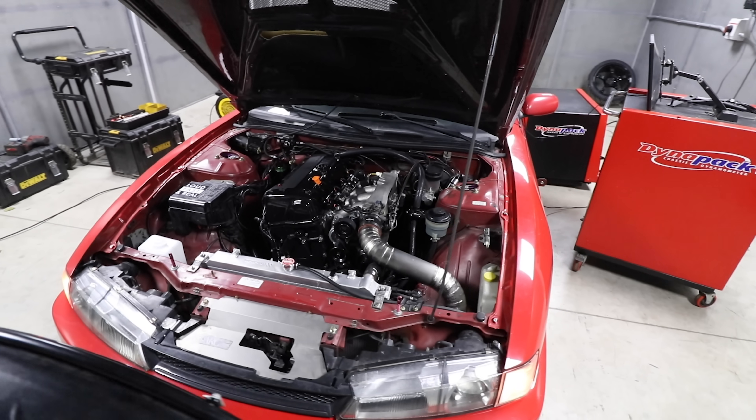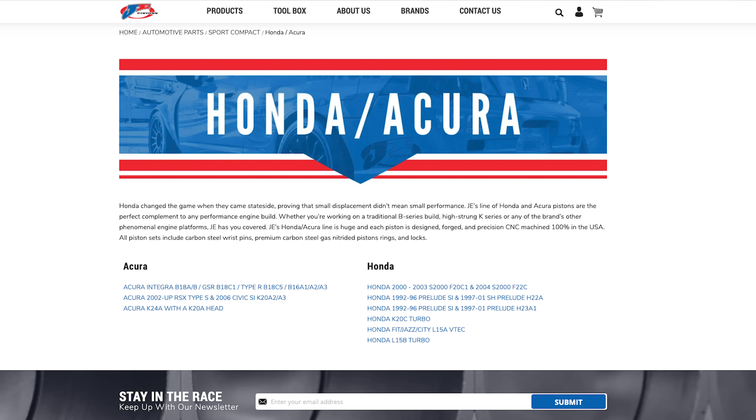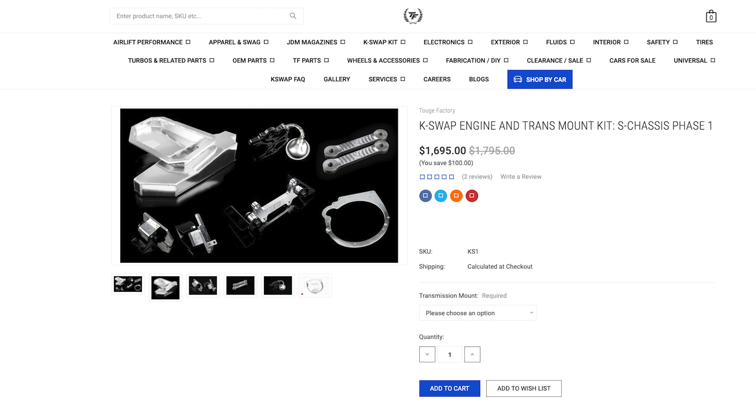Another reason why the K-swap is such a good option is the aftermarket support — it's bar none for four-cylinders. The Honda community is massive; you can get any type of cam, any type of piston, intake manifolds, exhaust manifolds, turbocharged setups, NA ITBs — the list goes on. The rear-wheel drive aftermarket is continuing to grow too. K Miata just started coming up with some BMW E30 swaps, and Toge Factory has developed a K-Series into the 240SX much like what we did.